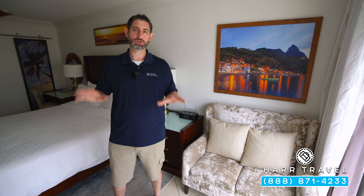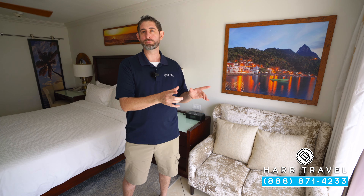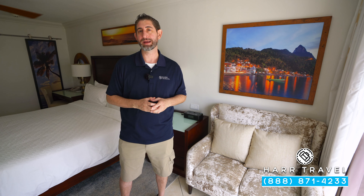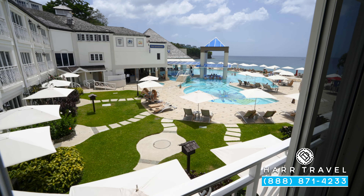When they renovated, they added in a couple extra US plugs, USB, and because we're here in St. Lucia, they always have those UK plugs as well. On the other side, you're going to find a US plug, UK plug, and a Bluetooth speaker.